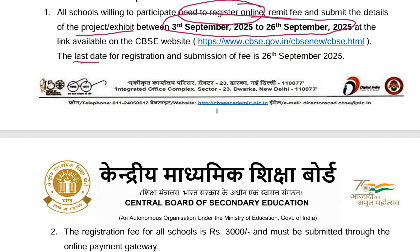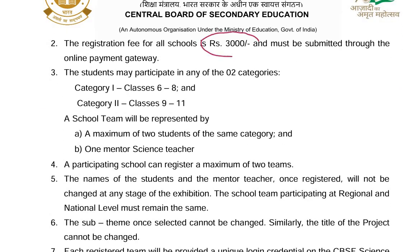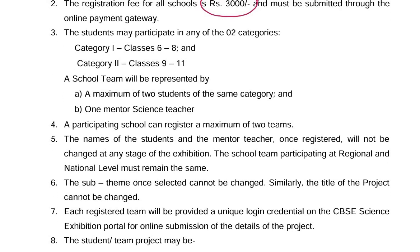Please note that the last date for registration and submission of fee is 26th September. The registration fee for all schools is Rs. 3000 and must be submitted through the online payment gateway.